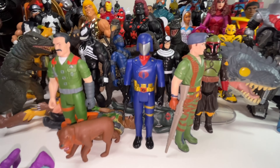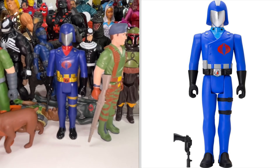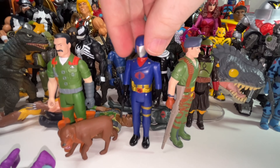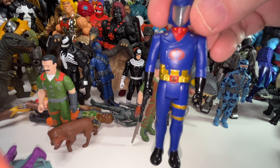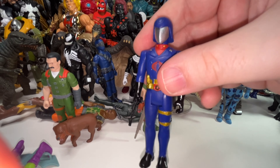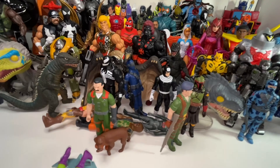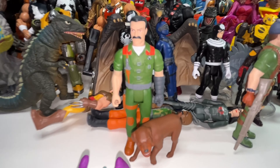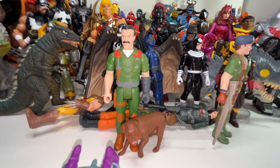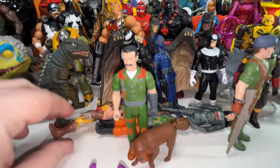Here's Cobra Commander version two — just a straight repaint of the wave one Cobra Commander we got last year. He looks really good in deeper blue with a red undershirt, but I already have this figure and it hasn't changed enough to make it a qualifier. Now we also have Mutt with his dog Junkyard. He's unlikely to make it to the end, but I'm not ready to cut him yet — he really captures his animated look, and the fact that he comes with probably the best version of Junkyard we've ever got will make him stick around for a little while.